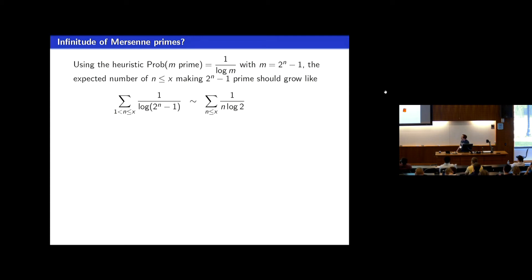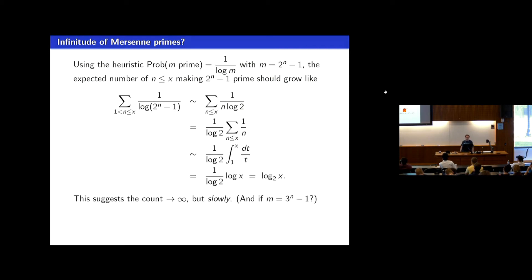For large n, that's basically 1 over log of 2 to the n. Bringing out the exponent, you get log 2 outside and you're summing 1 over n for n up to x. The sum of harmonic numbers grows like the integral of 1 over t up to x, which is log x divided by log 2 — so log base 2 of x. This is the heuristic suggestion: the number of Mersenne primes when the exponent goes up to x should grow something like log base 2 of x, which is very slow. Right now we're up to 77 million and we only have 50 examples — consistent with very slow logarithmic growth. The logarithm diverges but very slowly, suggesting infinitely many Mersenne primes becoming more and more rare.